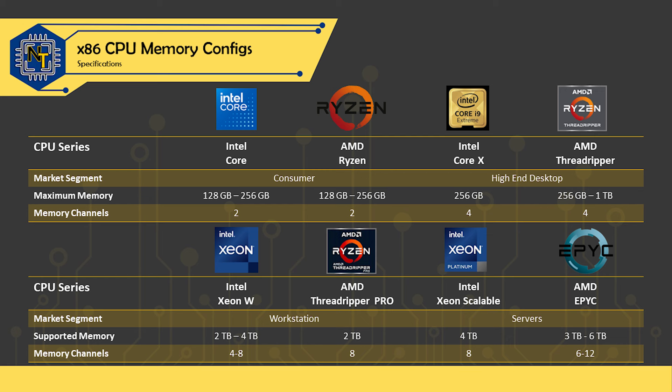With that in mind, most consumer platforms are capable of running dual-channel memory, which increases our total bus width to 128 bits. Some platforms do let you go higher, like Xeon or EPYC. But how does it actually impact performance?